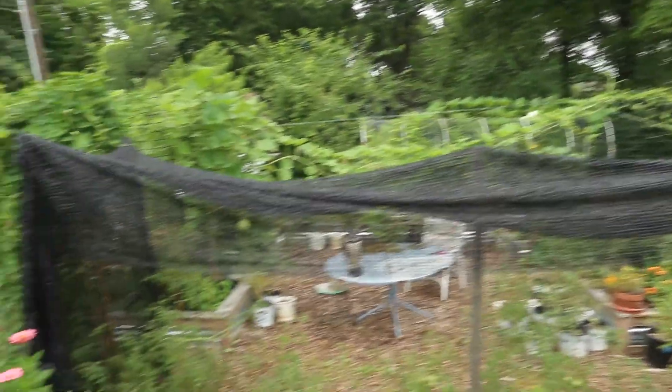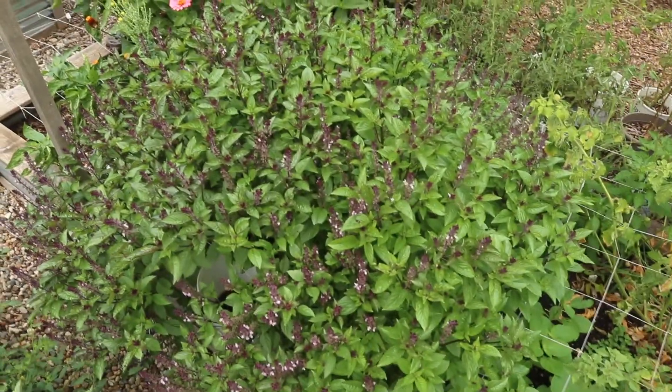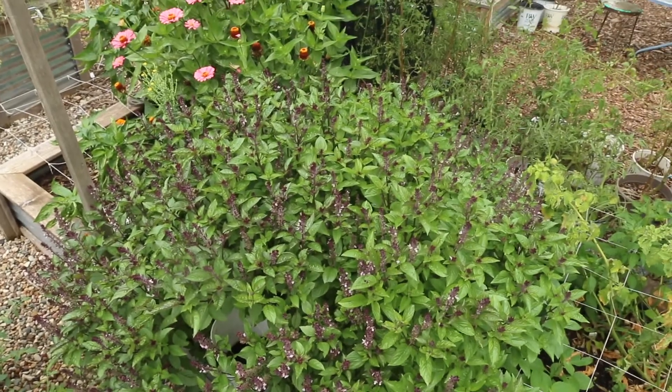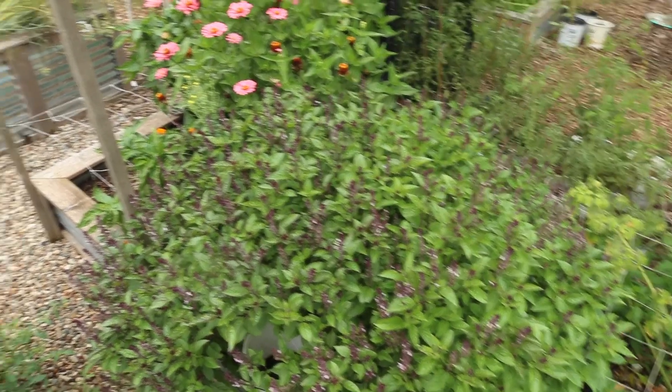This is the shade cloth for my very fussy tomatoes — I discovered they need a little break from the sunshine. And there's an out-of-control Thai basil plant. Look at that thing — it's huge. It's maybe two or three plants in there. It's crazy.